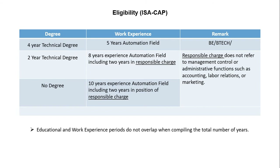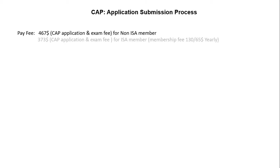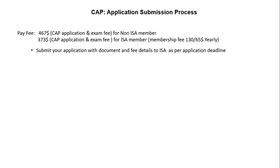Keep in mind that your education and work experience should not overlap when compiling the total number of years required for certification. The application fee is 467 USD for a non-ISA member and 373 USD for those with ISA membership. This amount includes both the application fee and the exam fee. You must send your application with supporting documents and fee details to ISA before the submission deadline as mentioned on the ISA website.